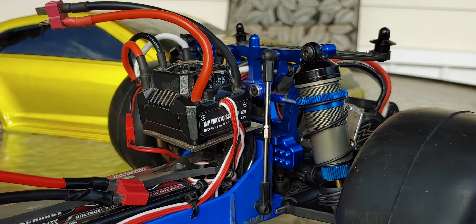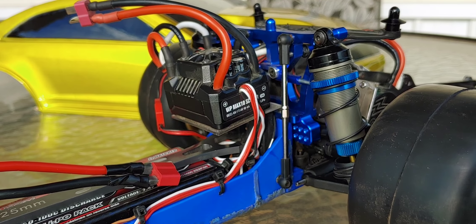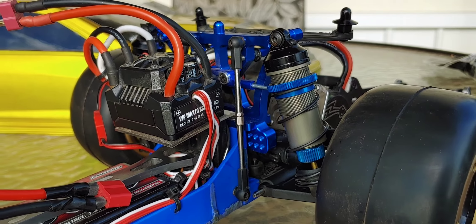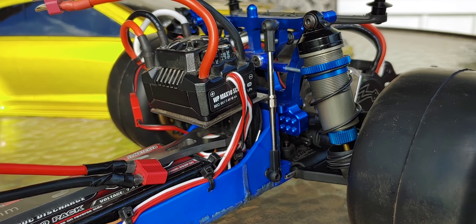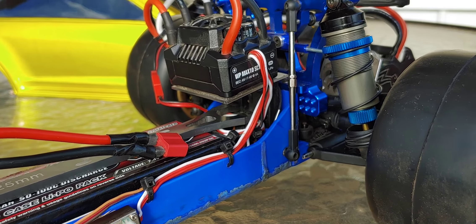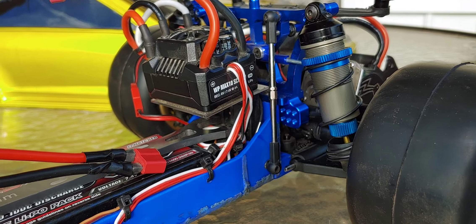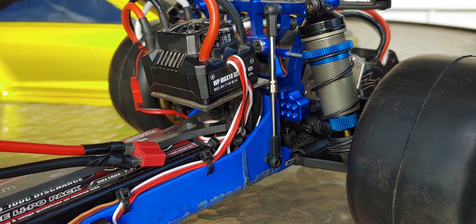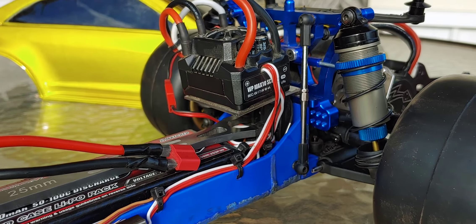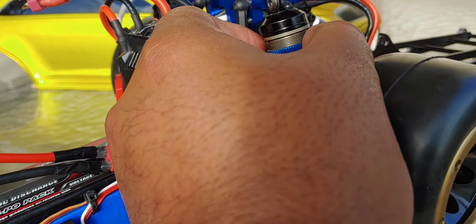I did upgrade the shock towers to some STRC ones, to give it obviously more rigidity in the rear. I'm running some RC8 Team Associated 16mm big bores. I actually got two sets of these off eBay — had to build them from the ground up, which is fine. About two sets for like 70 bucks, so I thought that was a pretty good price for some massive shocks. They work pretty well. They came with a 5.5 pound spring rate — I swapped those out for a 3.3 just to give it some give, so it's not as stiff. That way I have a little more adjustability with the spring.